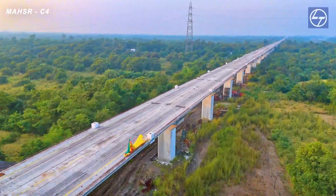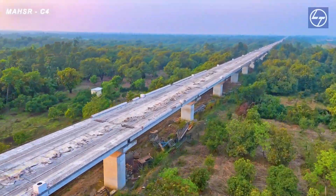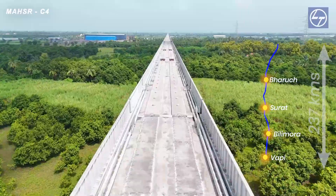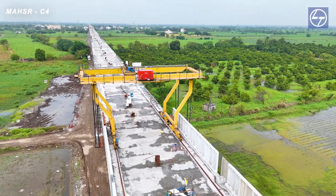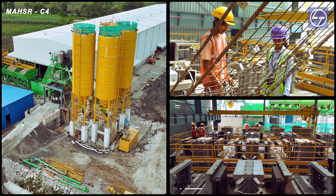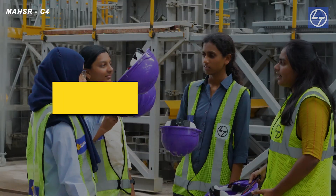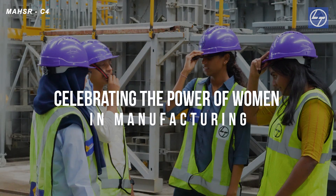As these trains speed along elevated girders, it is imperative to mitigate their impact on the environment and the surrounding habitats. This is where noise barriers come into play. Our focus is to manufacture these noise barriers, engineered to effectively reduce sound transmission and protect the local ecosystem, managed by an all-women team, reflecting our commitment to empower women.